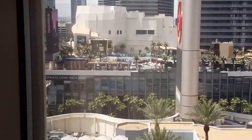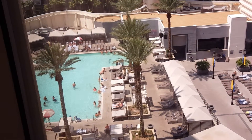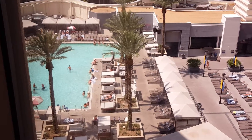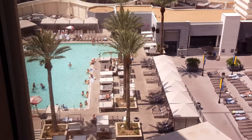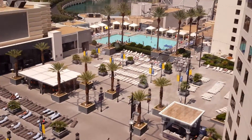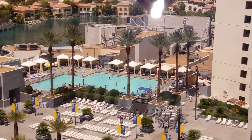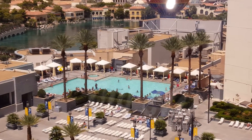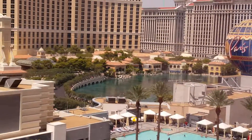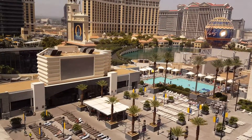Anyways, this Planet Hollywood has the Sky pleasure pool — 21 and up. It's got a lot of space, and there's also an all-ages pool. That's pretty much it; it's really beautiful.